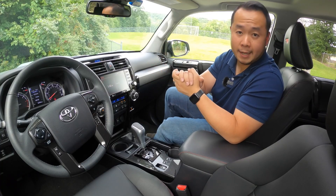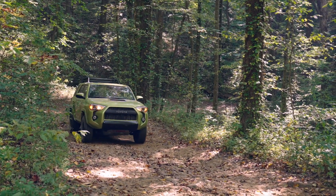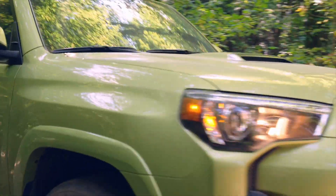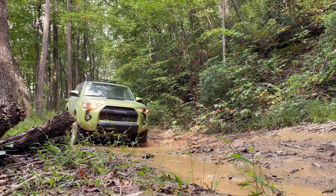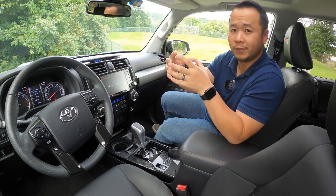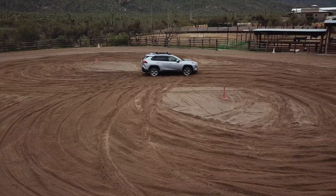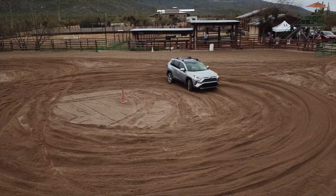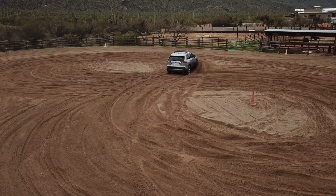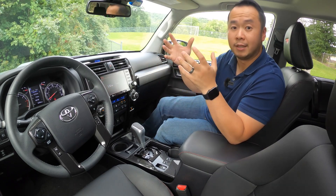Let's first start with what the 4Runner is. This is a legitimate SUV. The terms SUV and crossover are interchangeably used nowadays, but simply put, an SUV has the body sitting on top of a ladder-style frame, whereas a crossover has the body and chassis fused together — they are integrated. Because of that construction, crossovers typically have a little bit more space, they are lighter weight, and they also have better fuel efficiency. And because the marketplace is all about zero-to-60 times, mileage, and cargo space, you can see why crossovers are much more popular now.